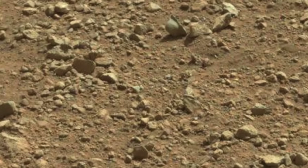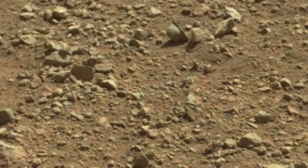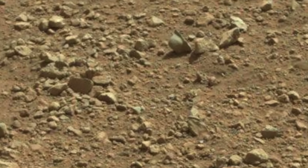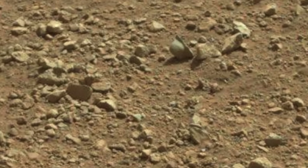Fourth in our list is the discovery of what looks like a Nazi war helmet. Now we know there's been world wars here on Earth, but wars in outer space — that's a little hard to swallow.